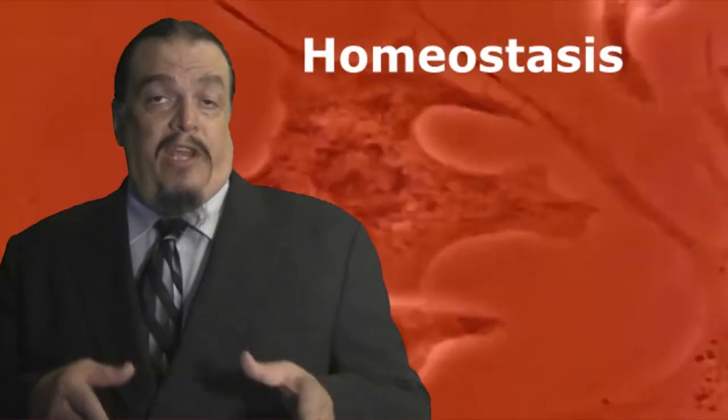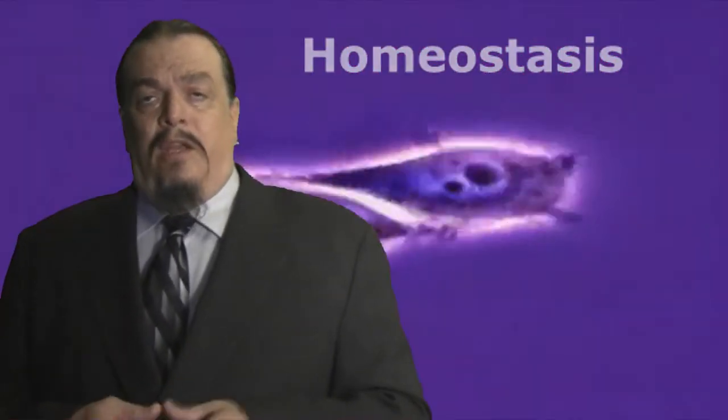Think of homeostasis as 'home stays as is.' How could your larger systems that keep you alive function if the tiny cells that make up those systems could not maintain their own stable internal conditions? Without homeostasis, your skin would break down under weather conditions like the metallic parts of your bike.